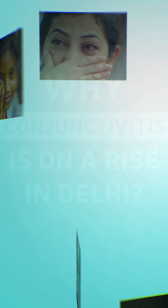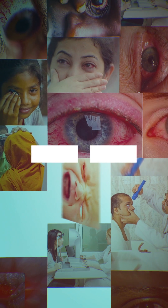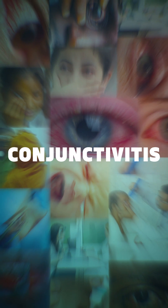Why is conjunctivitis on the rise in Delhi post heavy rainfall? To answer that, we have to look at what exactly conjunctivitis is and how it spreads.